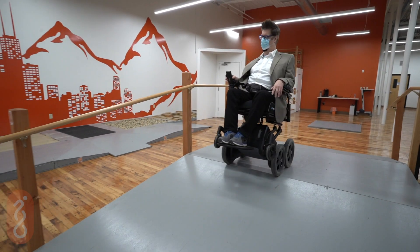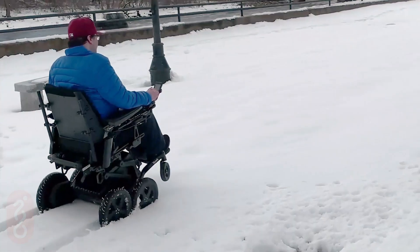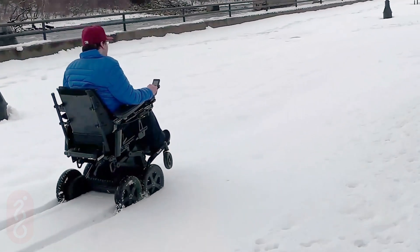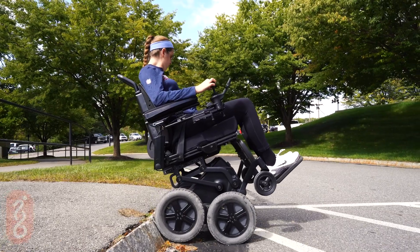Hills and inclines are everywhere. Dirt, mud, gravel, snow — the world is covered with the stuff. You can explore it all in an iBot PMD.